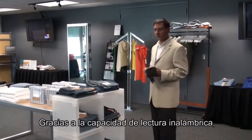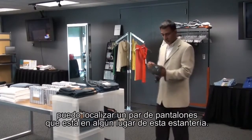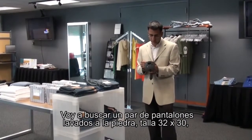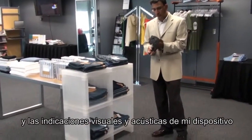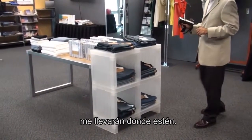By virtue of this wireless reading capability, I can locate a pair of jeans somewhere in this rack right here. I'm going to look for a pair of stonewashed jeans size 32 by 30. Visual cues from my handheld as well as audible signals will lead me to exactly where it is.